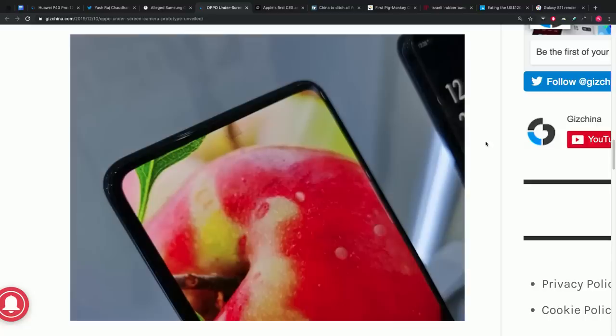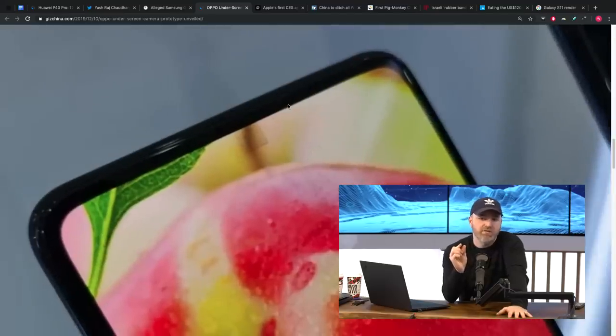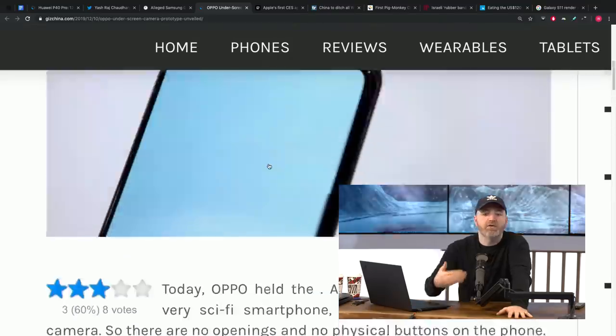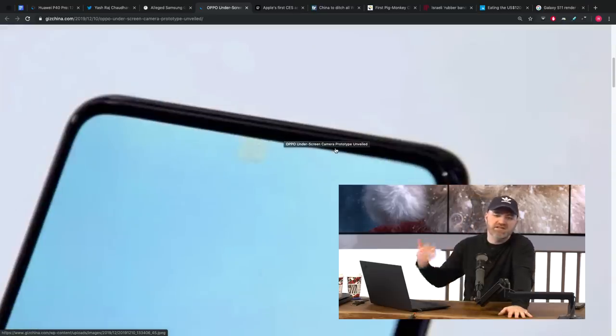You're going to probably see this tech eventually in every single phone. It's important to note that the pixels being utilized to hide the front-facing camera on this device are smaller, but you can still see it. In practical usage, you're probably not really going to notice it's there other than when you're using the front-facing camera. I think eventually we see this on every single device.